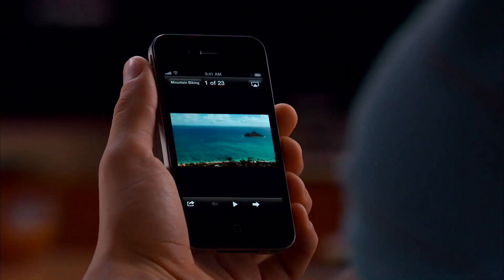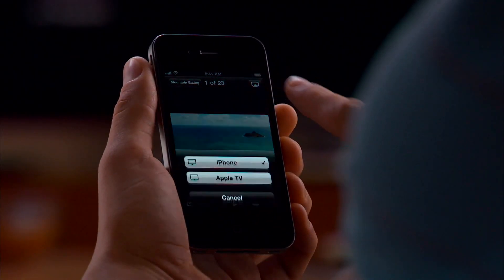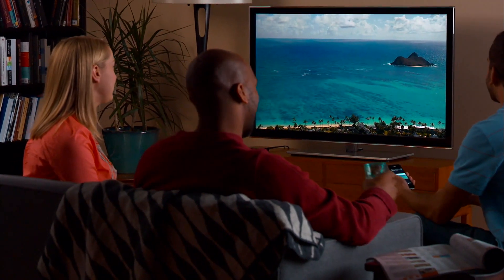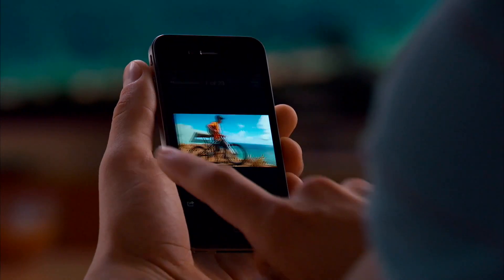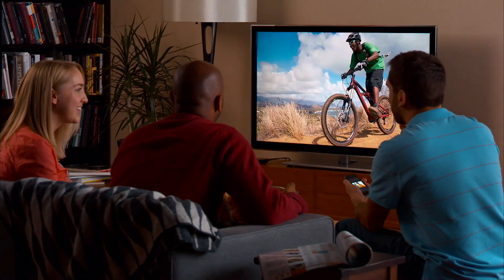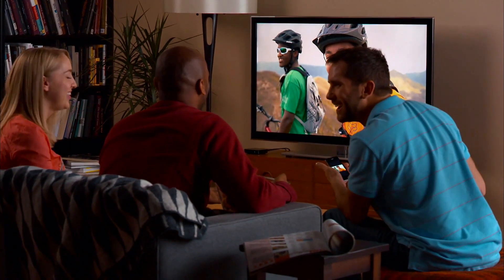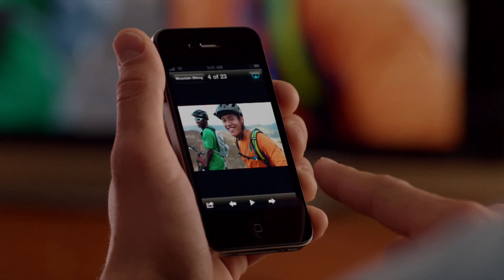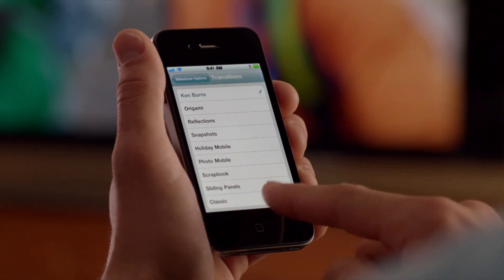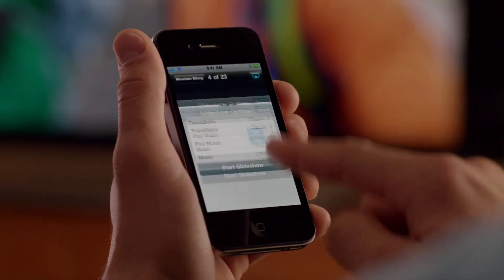Imagine you just shot some vacation photos and videos with your iPhone and you want to show your friends. With AirPlay, everybody in the room can enjoy them together. You flick through your pictures like you've got them right in your hands, only you see them on your HDTV. You can even watch a photo slideshow — just tap here, choose your photo transition, then tap Start Slideshow.